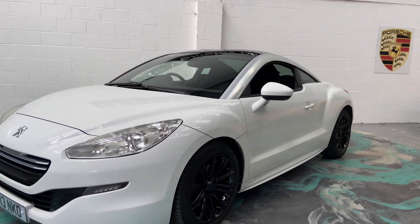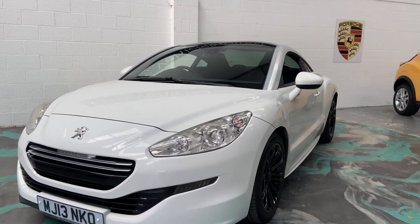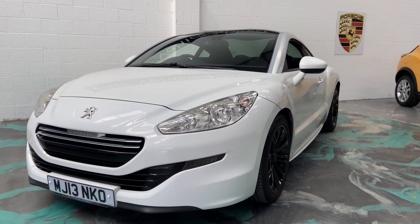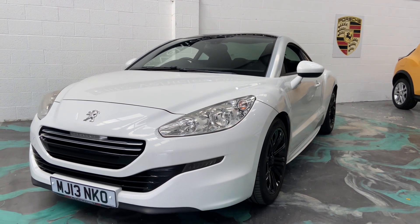If you'd like to enquire about this vehicle, please jump online — we can give you a 60-second decision on our website. Part exchange is also welcome. If you need any help with this vehicle please give us a call, and don't forget to check our reviews on Auto Trader.